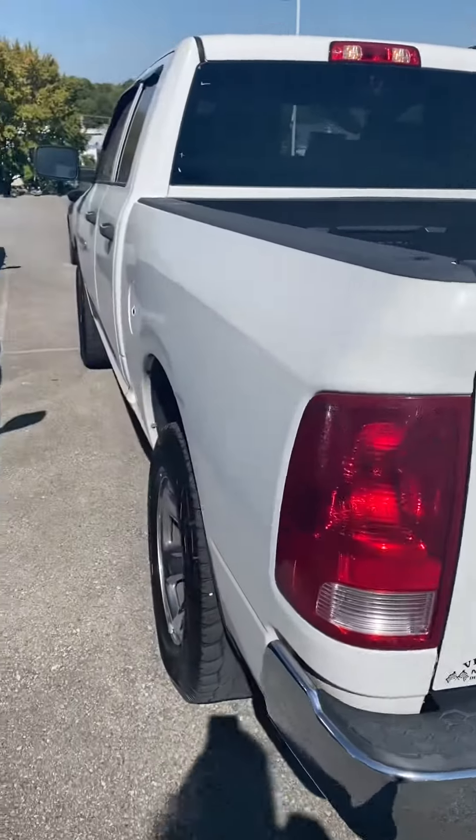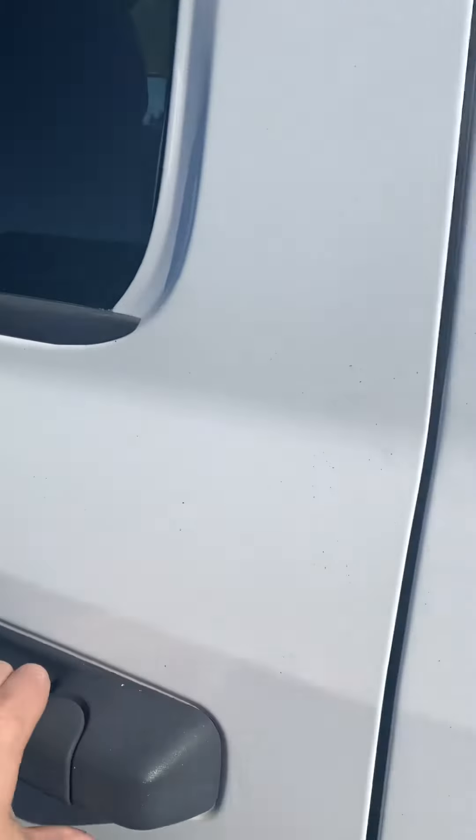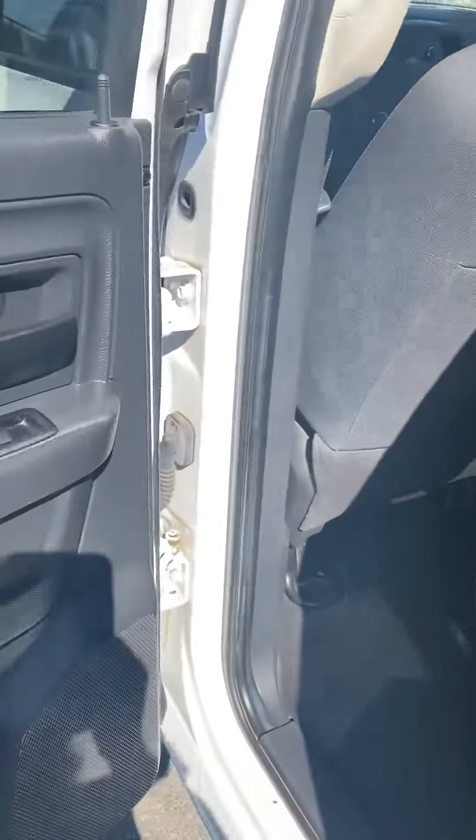Hi, this is Ashley of Victory Nissan, and this is a 2012 Ram 1500 that you are inquiring about.